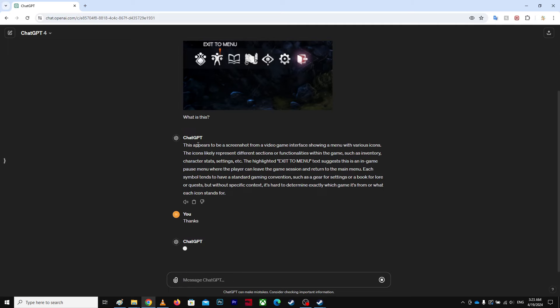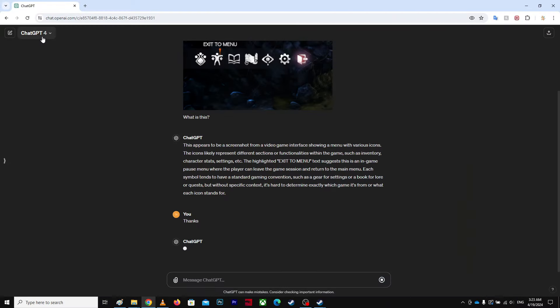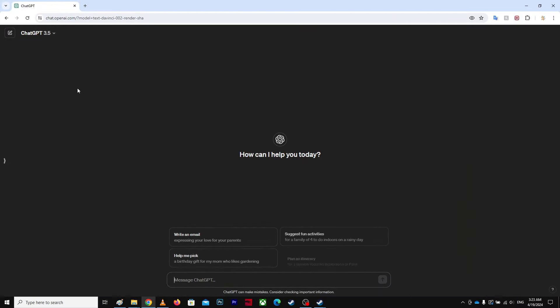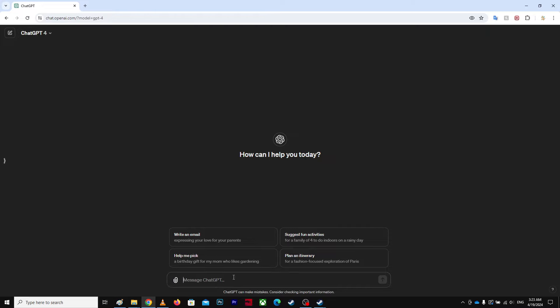This problem doesn't occur on GPT-3.5 — it's just on GPT-4. That is what it is. Thanks for watching, have a nice day.